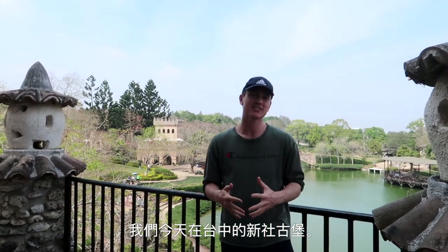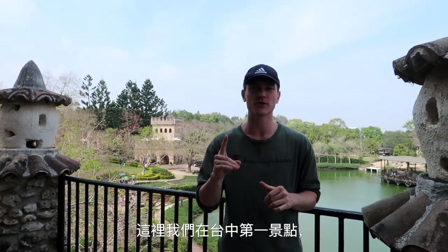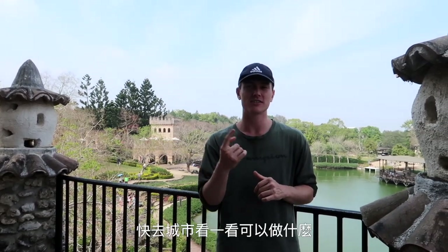We are at Xinshe Castle today here in Taichung, and we're going to be exploring Taichung today. This is our first stop. Let's go ahead into the city and see what else there is to do. Let's go.